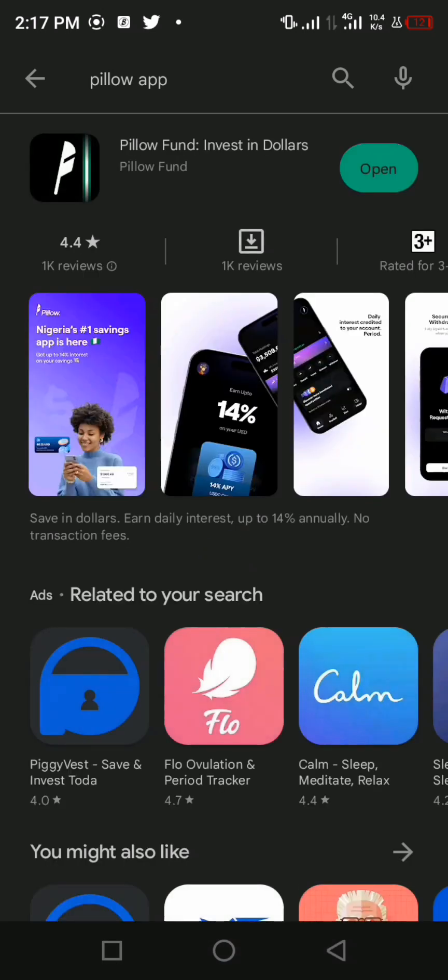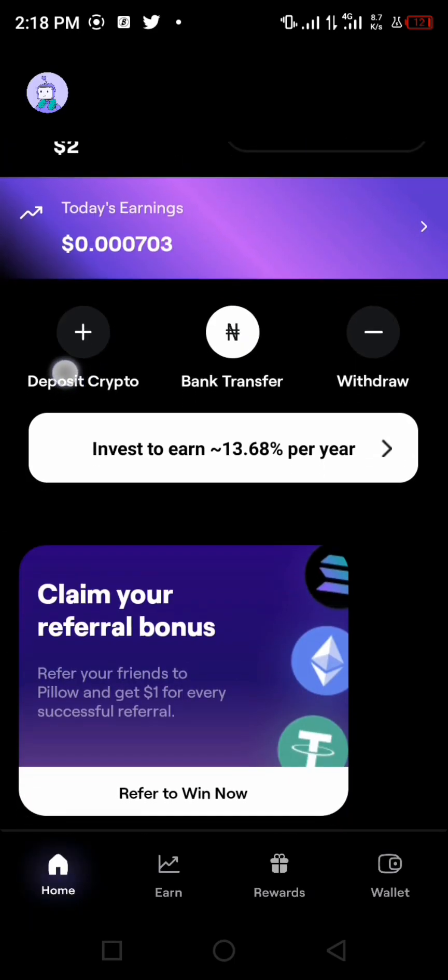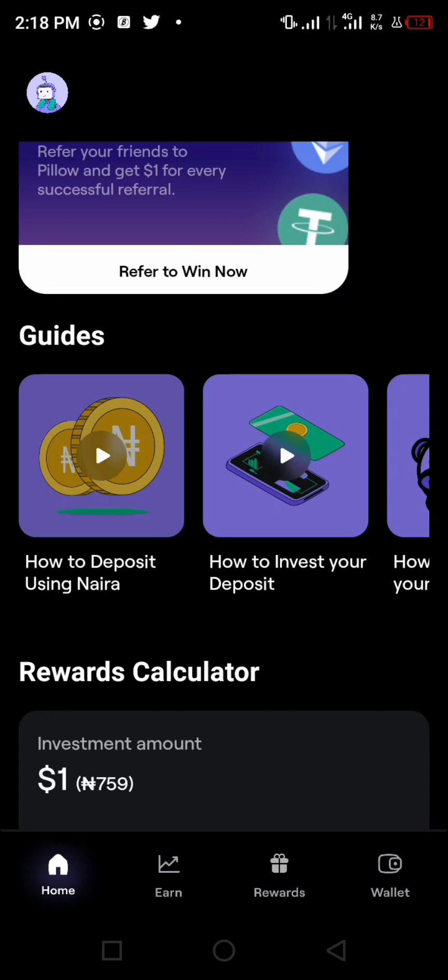I already have the app so you can see it shows 'Open.' I tap on it to show you guys how it really looks like. It's loading — okay, here we go. You can see how the interface of Pillow looks.